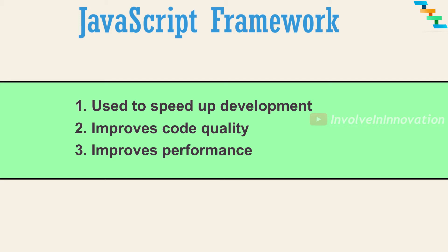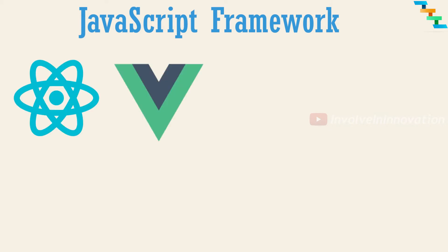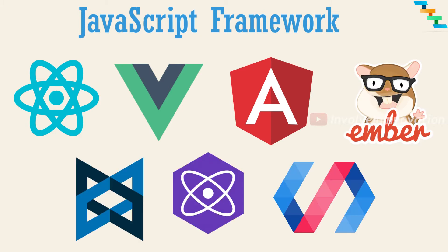Some of the functionality which takes one line in a framework needs 100 lines in plain vanilla JavaScript. There are various frameworks available in the market right now. They are, but not limited to: React, Vue, Angular, Ember, Backbone, Preact, Polymer and much more.